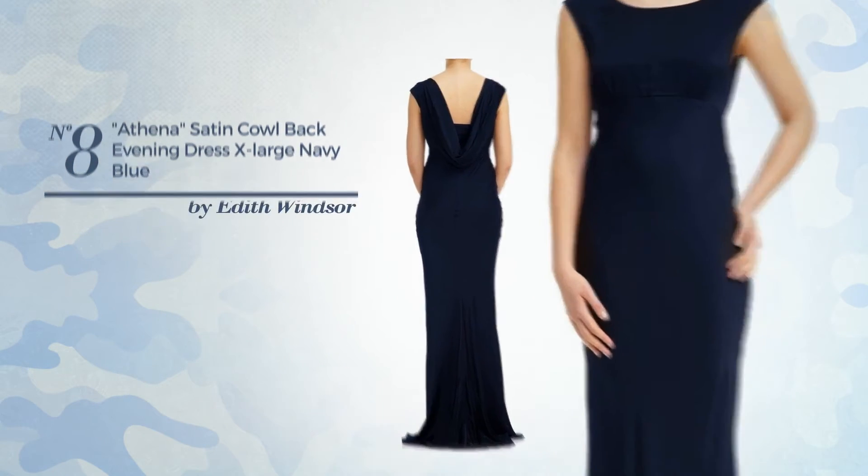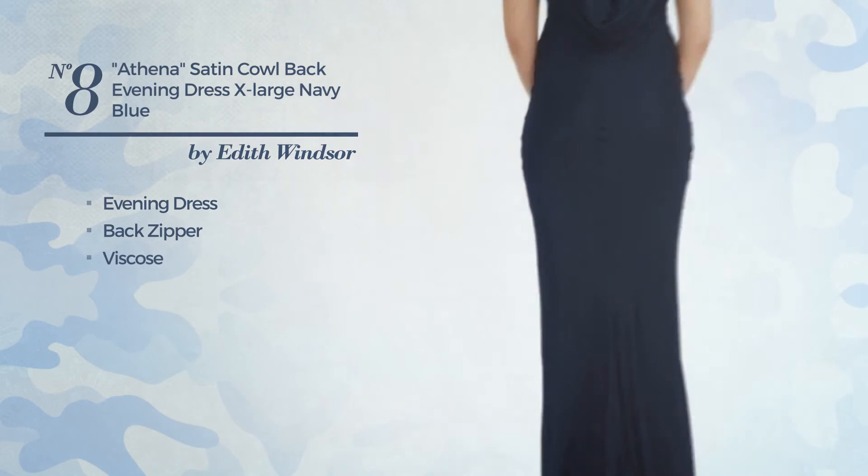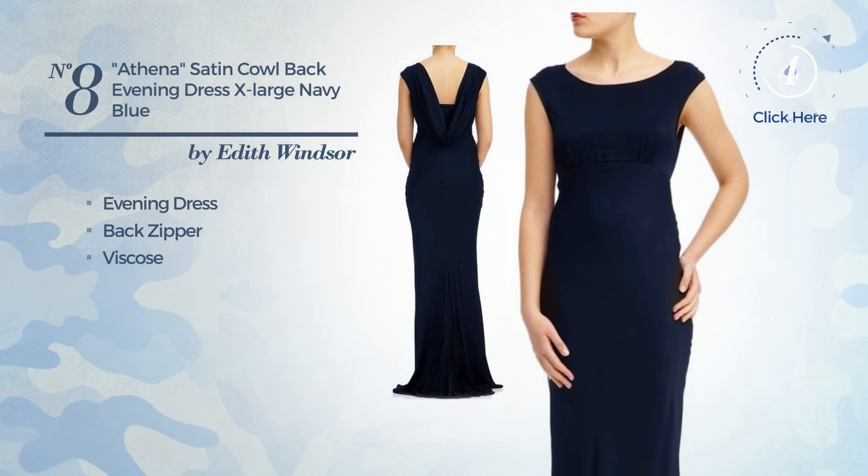Number 8. An Elegant Evening Dress. Including back zipper, crafted from viscose. Available only in this color.